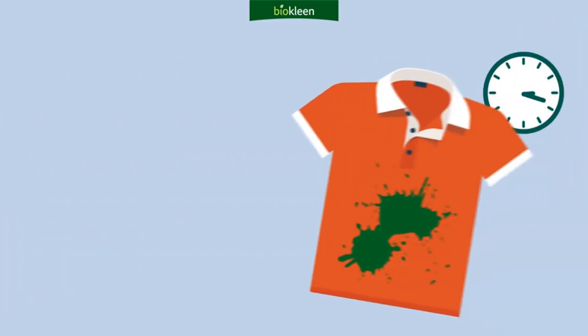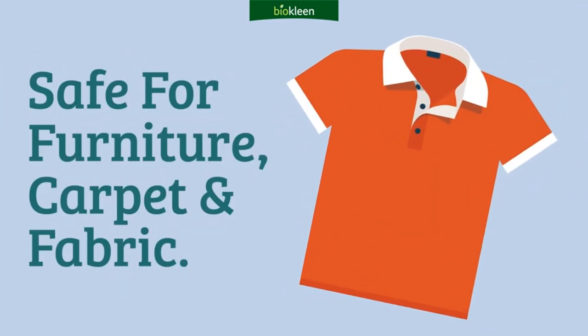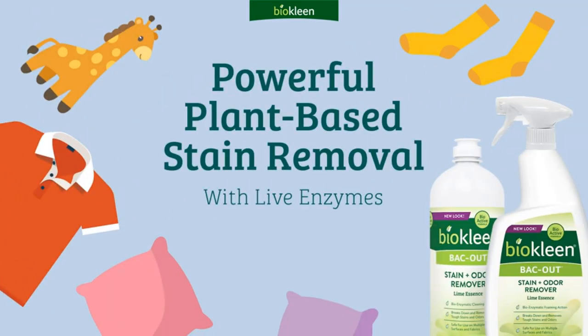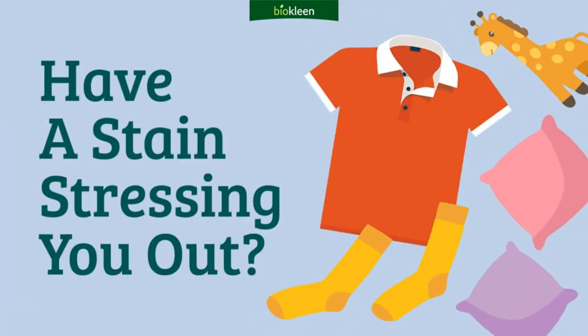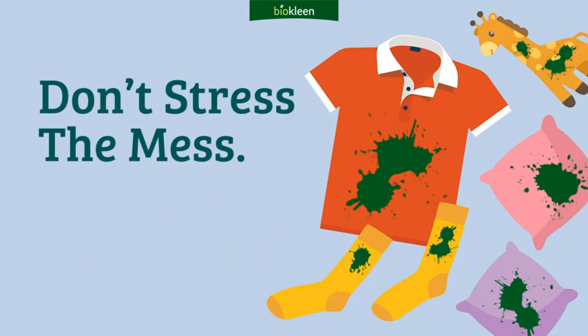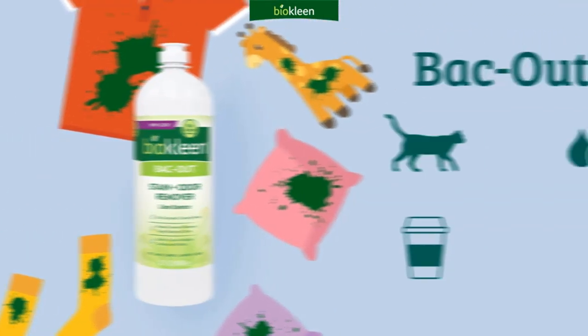It earned an impressive overall rating of 4.7 stars in our testing. After only 10 minutes it was able to lift up fresh and set-in wine stains as well as pet urine. It took a few passes to get up the tougher barbecue sauce and mud stains, but we were still impressed with its effectiveness. Our tester also reported that the spray nozzle on this product is noteworthy — it's sturdy and makes it easy to target the stain, unlike some of the more flimsy, leaky options we've tested.